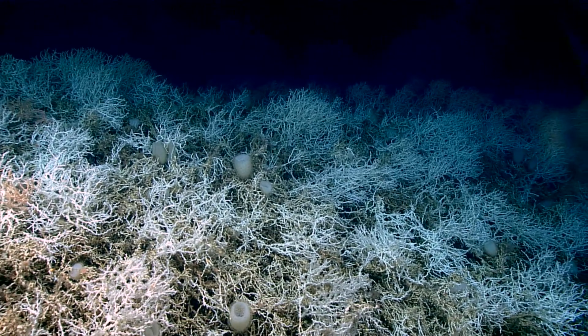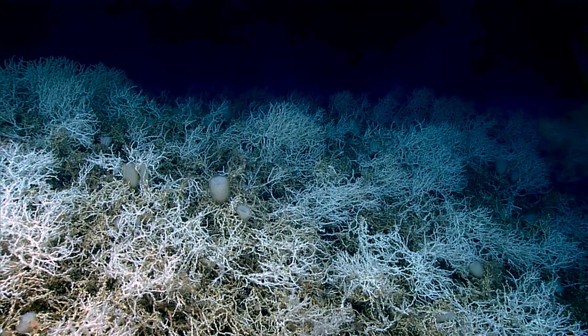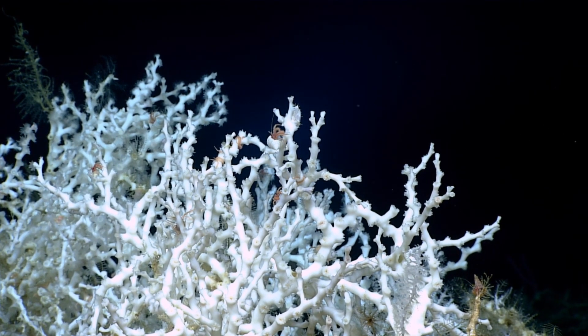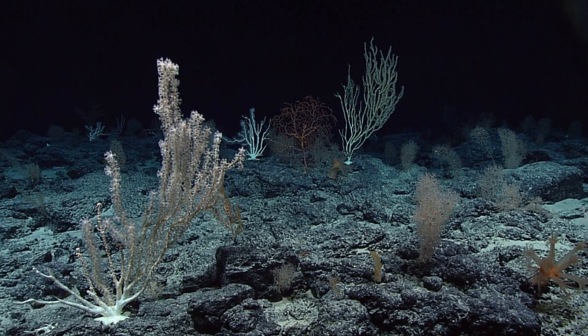Both stony corals and soft corals can be found in the cold, dark, deep sea, but they do not need sunlight or warm water to survive. Deepwater corals can be found at depths down to 20,000 feet.